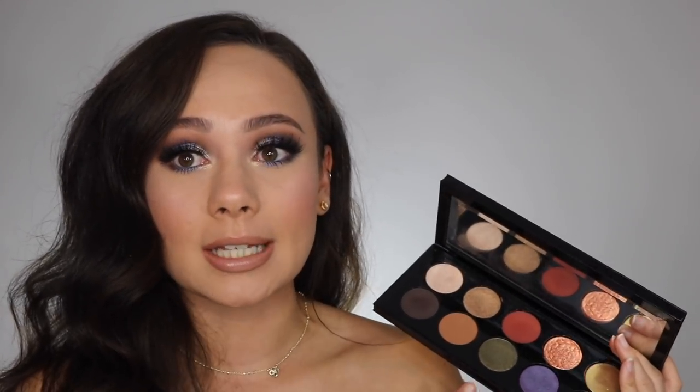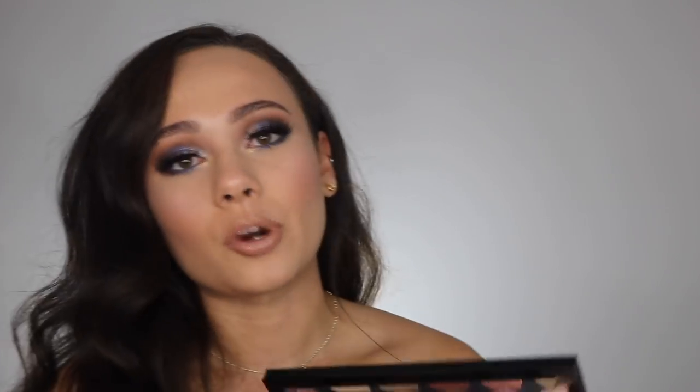Her shimmer formulas, especially in this palette, are extremely buttery, pigmented, and smooth. I've found in a few other palettes that one or two colors weren't the best of her shimmer formula, but you're getting top-notch shimmer formulas in this particular palette. Her matte formulas I find to be extremely easy to blend and work with — I used that super dark color and had no problems with blending at all.